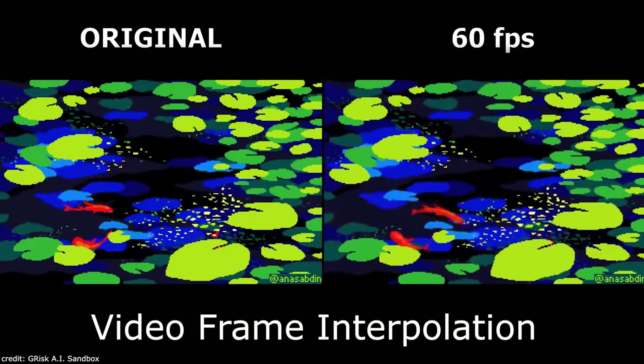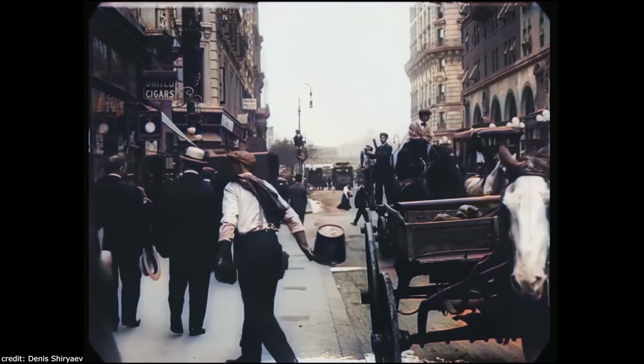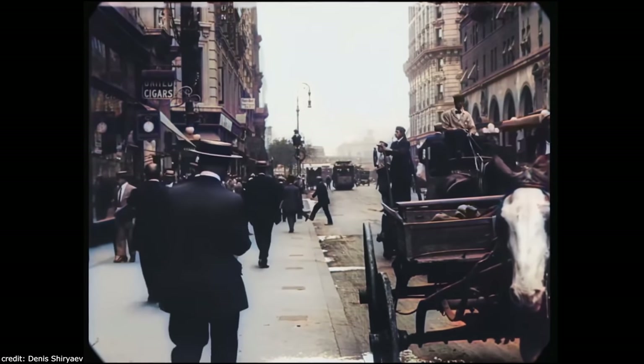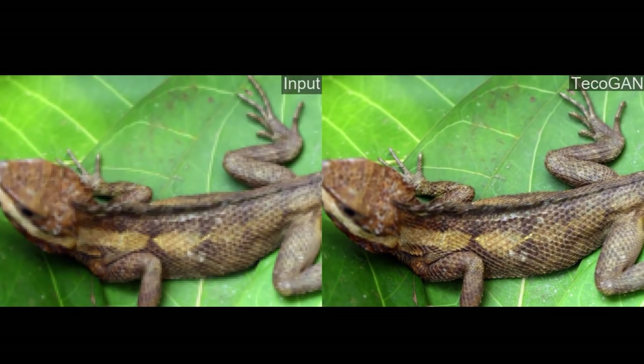Around this time a year ago, Video Frame Interpolation just made its debut onto YouTube. Not only that, AI colorization joined the AI hype around 9 months ago, and video super resolution has always been in use for all these things.